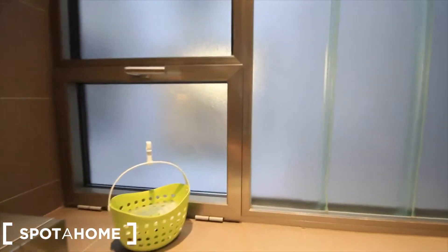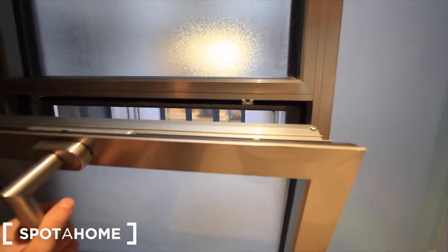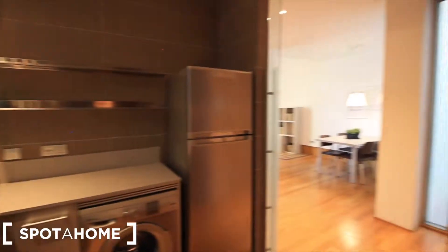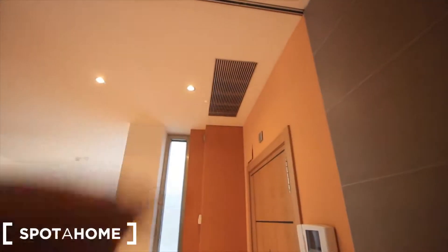This is a fixed window, but you can open this window right here. And at the entrance we have the air conditioner and heating.